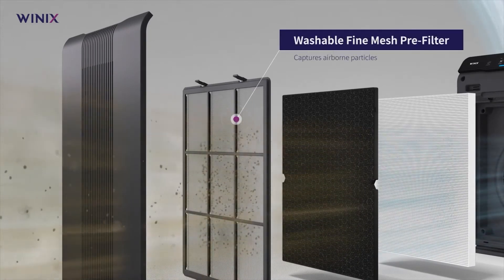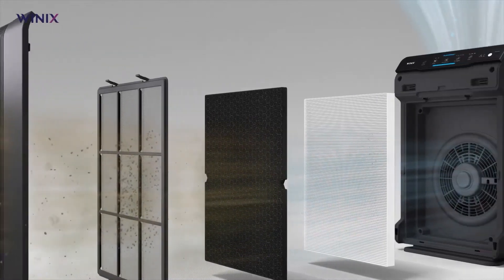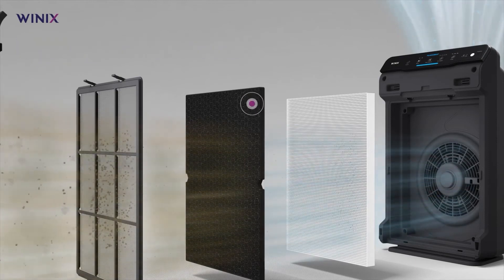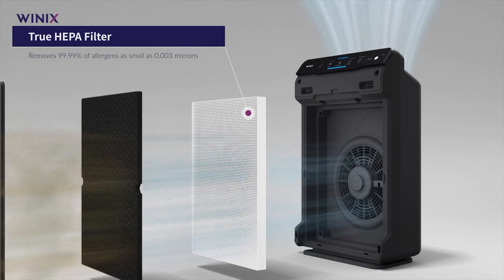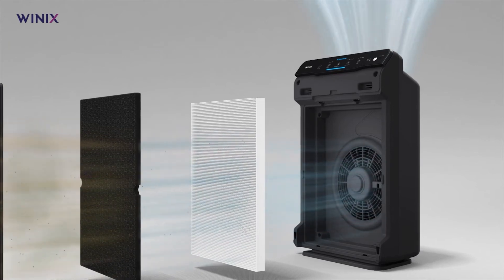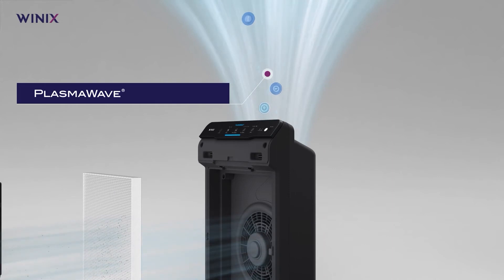It also has a plasma wave technology that breaks down pollutants without producing ozone. One of the unique features of the Winix 5502 is the washable carbon filter, which is made from activated carbon granules that can absorb odors from cooking, smoking, pets, and other sources. This filter can be easily rinsed and reused, which saves you money and reduces waste. The carbon filter also has an ARC formula that helps extend the life of the HEPA filter by reducing the amount of particles that reach it.